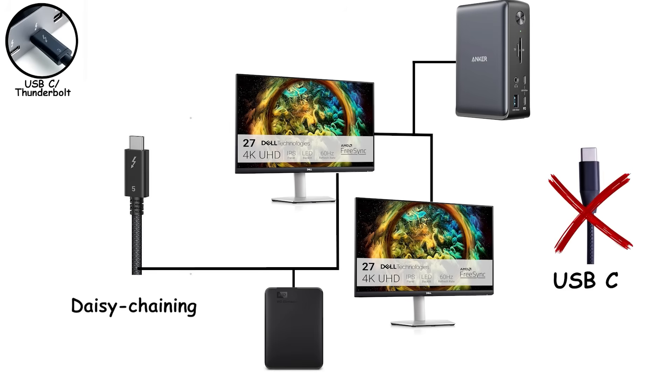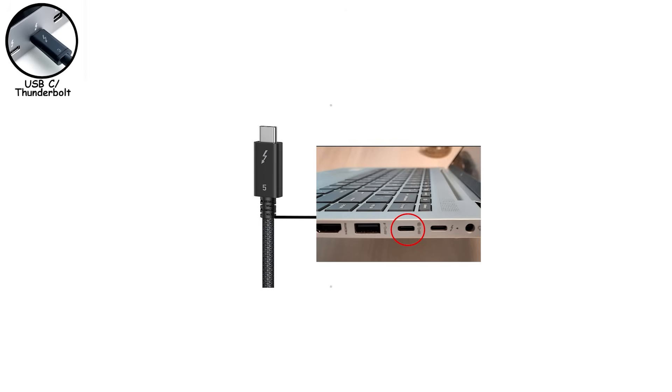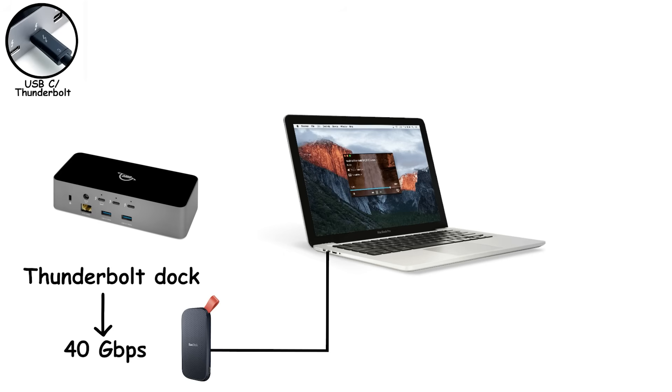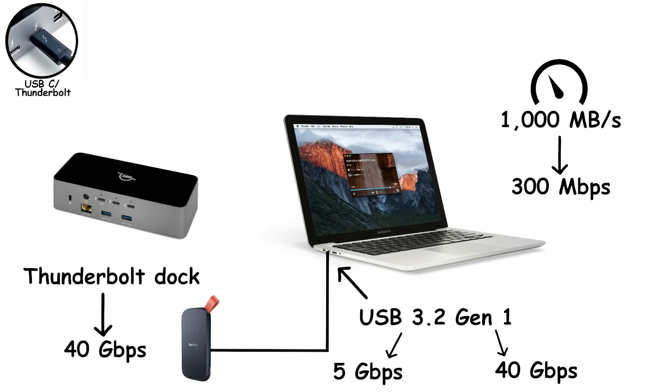So how do you tell them apart? Look for the lightning bolt icon next to the port. No lightning bolt, no Thunderbolt, no matter what cable you use. And yes, a Thunderbolt cable plugged into a regular USB-C port will behave like plain USB — it won't magically unlock extra speed. Here's a real example: you buy a $200 Thunderbolt dock expecting 40 gigabytes per second transfer speeds for your external SSD. You plug it into your laptop's USB-C port. It works, but your 1,000 megabytes per second SSD is crawling at 300 megabytes per second. Why? That port only supports USB 3.2 Gen 1 — 5 gigabytes per second instead of the 40 gigabytes per second the dock was built for. You're getting about 30% of the speed you paid for.